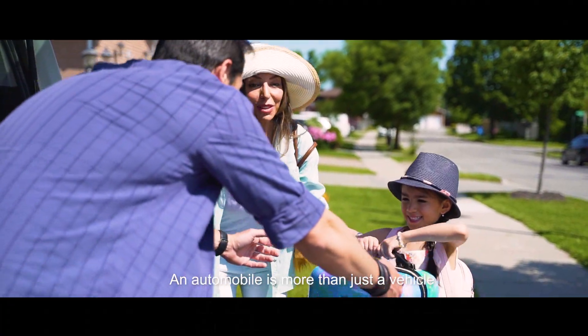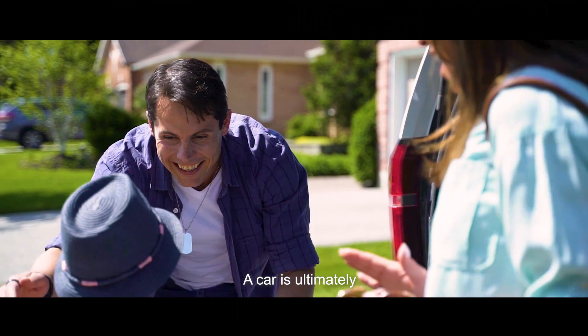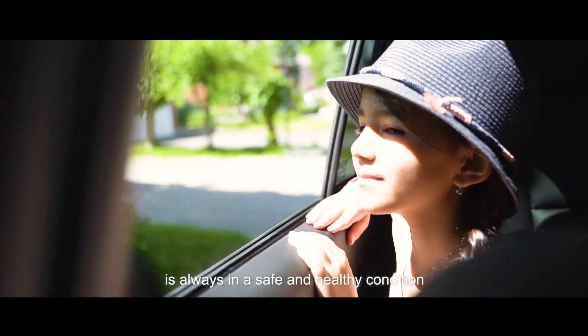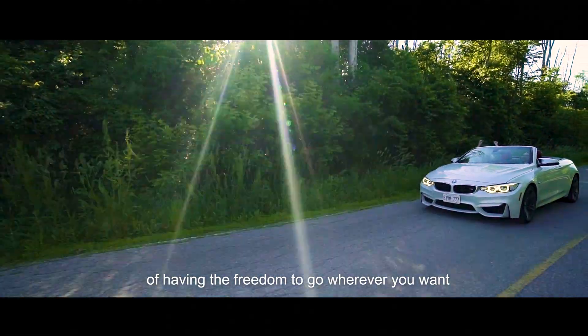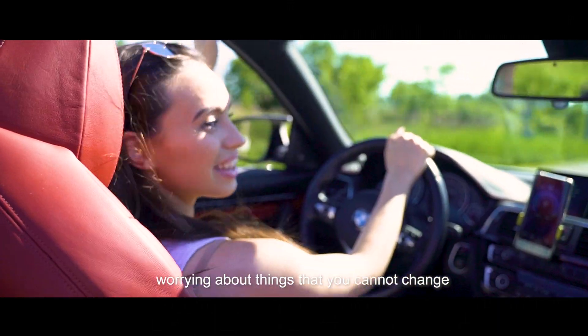An automobile is more than just a vehicle or a means to get from one point to the next. A car is ultimately a matter of personal freedom, and we're here to make sure that your car is always in safe and healthy condition. We believe in the importance of having the freedom to go wherever you want and not waste a drop of sweat worrying about things that you can't change.